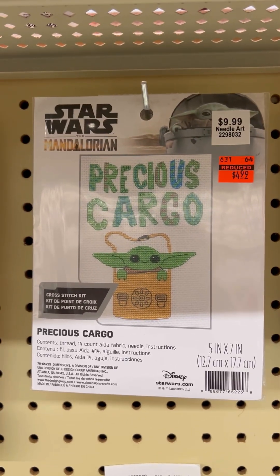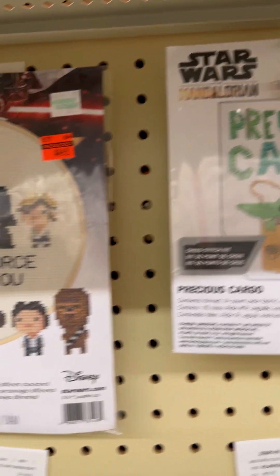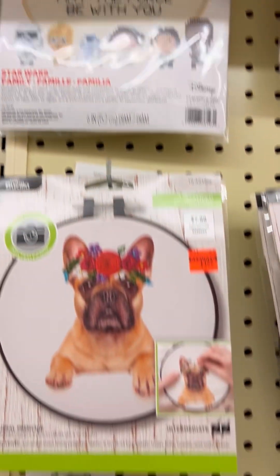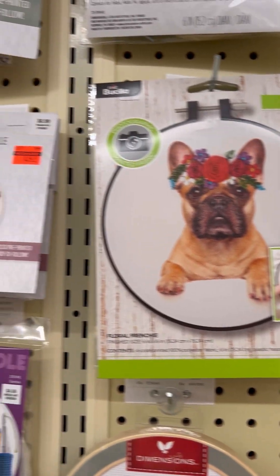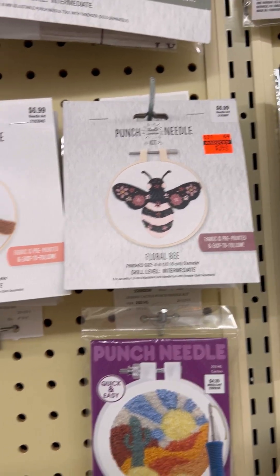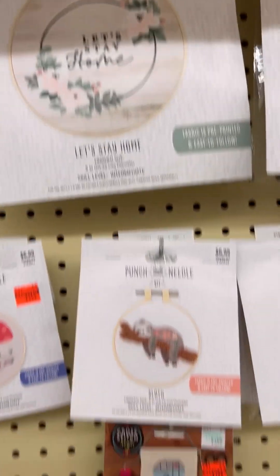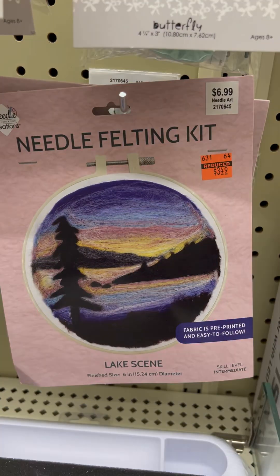If you like Star Wars, they have three different cross stitch kits on clearance, at least at my location. Here come the punch needle kits — this is something I have not tried yet, but I thought about grabbing some of that stuff.